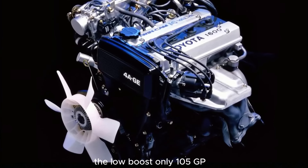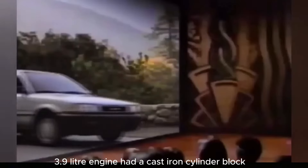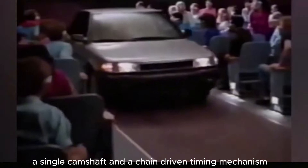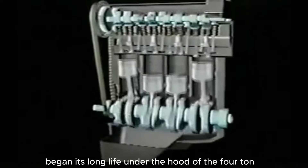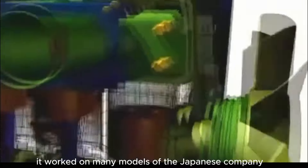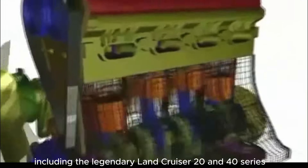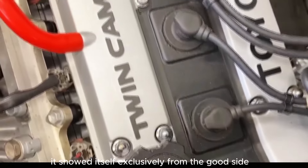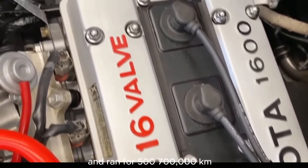The low-boost, only 105 hp, 3.9-liter engine had a cast-iron cylinder block, a single camshaft, and a chain-driven timing mechanism. In addition, the low compression ratio of 6.4 made this engine immune to low-quality fuel. The Type-F began its long life under the hood of the 4-ton Toyota BM truck. Subsequently it worked on many models of the Japanese company, including the legendary Land Cruiser 20 and 40 series. Everywhere it showed itself exclusively from the good side and ran for 500,000–700,000 km.